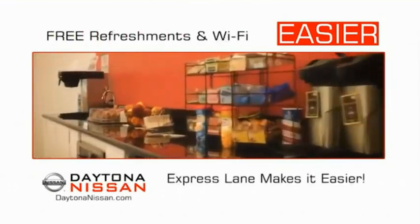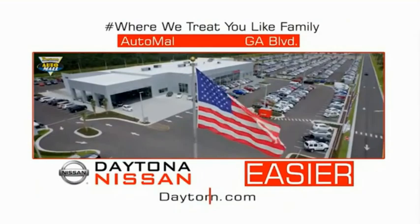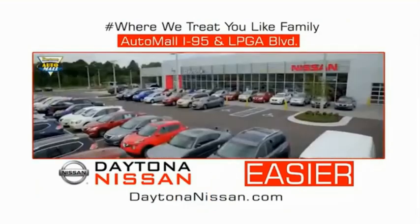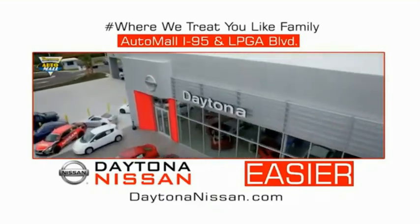Easy to enjoy free refreshments and Wi-Fi while the kids play — waiting is quick and easy. Come check out the all-new Daytona Nissan just under the big flag at the Auto Mall, I-95 at LPGA Boulevard. Make your move to Daytona Nissan — it's easier.